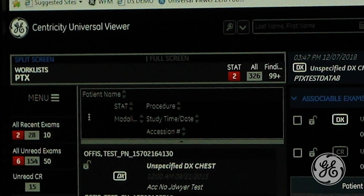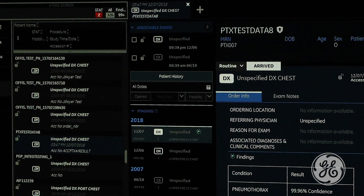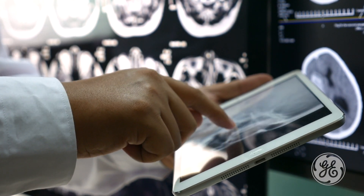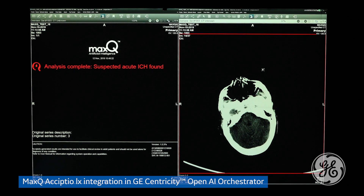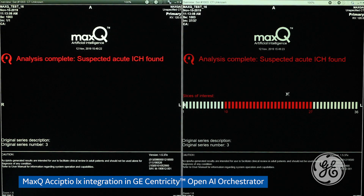As AI technology continues to evolve and more applications and vendors come to market, radiology practices will look for solutions to manage multiple applications within a single platform. It's not enough anymore to just help the radiologist read faster — AI solutions must support workflow and help radiologists become more productive, accurate, and definitive in their work. The key takeaway is to not be afraid of it: learning together between the vendor and your practice can pay huge dividends.